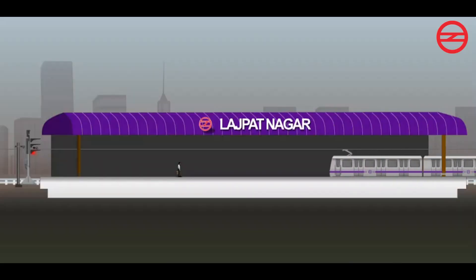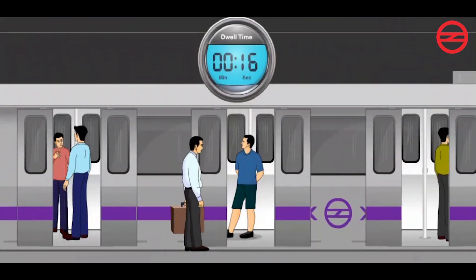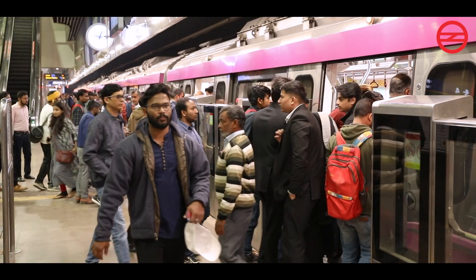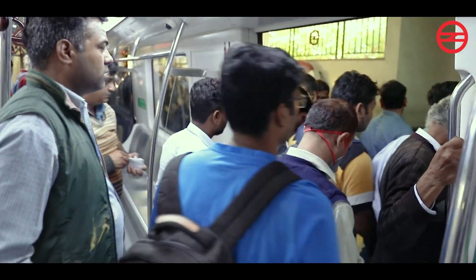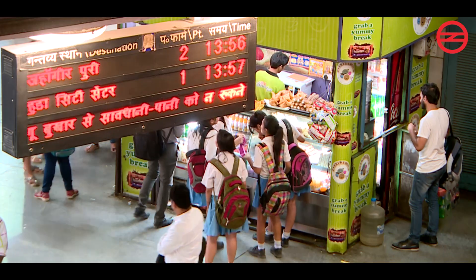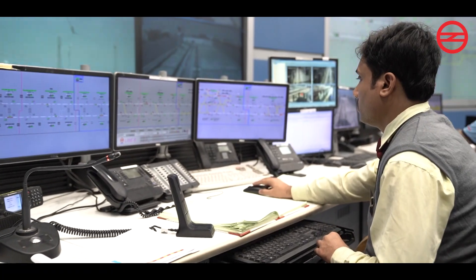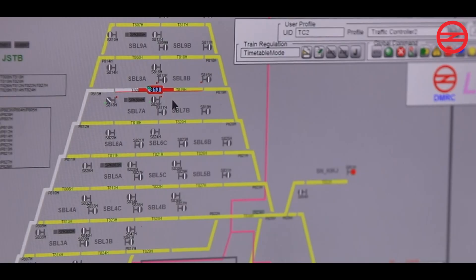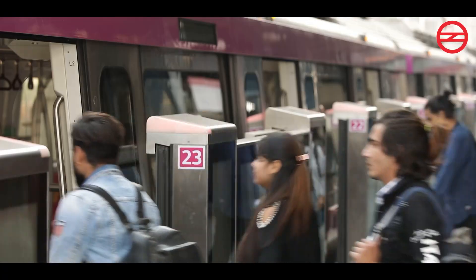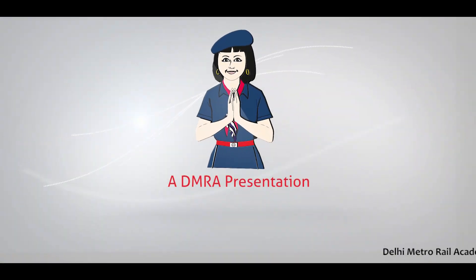The system also adjusts the dwell time to maintain the punctuality of trains. Dwell time is the time for which the train stops at a station to perform platform duty, that is, boarding and deboarding of passengers. The Automatic Train Supervision system also provides information for the passenger display system. In this way, with the help of the Automatic Train Supervision system, Delhi Metro is able to guarantee a fast, punctual, scheduled, and reliable journey to commuters.